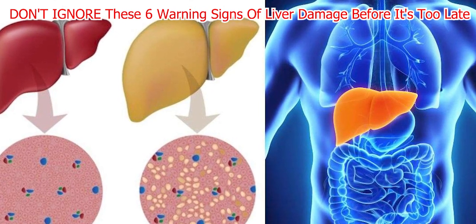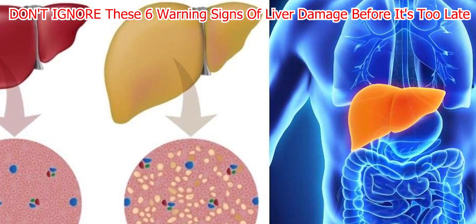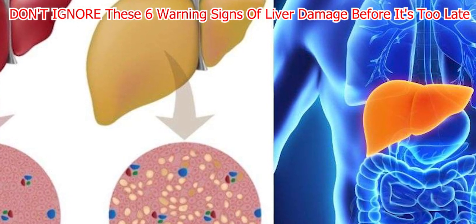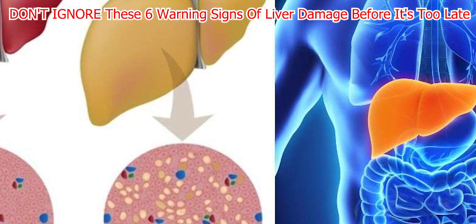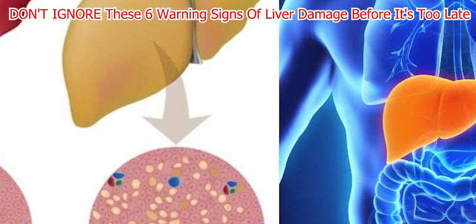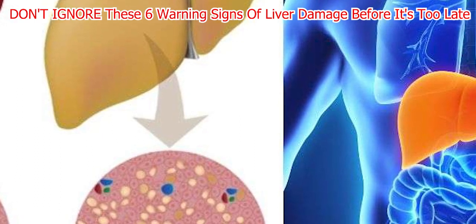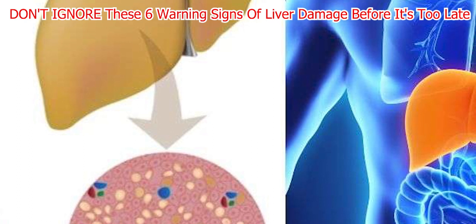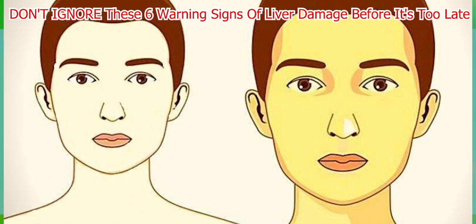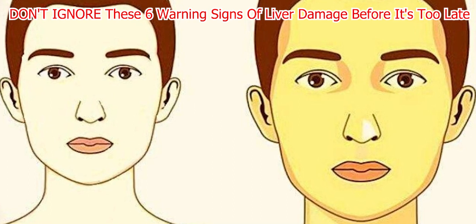A study comparing those with HEV to individuals with other liver diseases and normal controls found a significantly higher prevalence of upper abdominal pain over one month in the HEV group. The study also revealed that those with liver diseases experienced worsened pain after eating. These findings suggest that upper abdominal pain may be a valuable indicator of liver damage, particularly in individuals with chronic liver diseases. If you notice this symptom, seek medical attention, especially if you have other risk factors for liver damage.